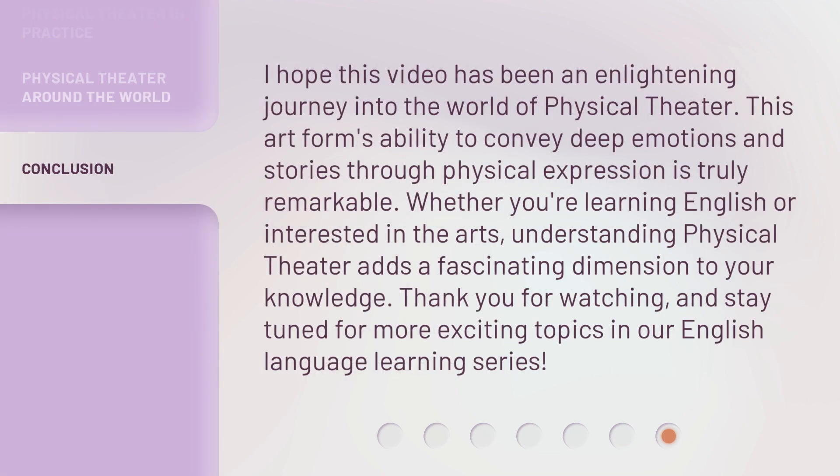I hope this video has been an enlightening journey into the world of physical theater. This art form's ability to convey deep emotions and stories through physical expression is truly remarkable. Whether you're learning English or interested in the arts, understanding physical theater adds a fascinating dimension to your knowledge. Thank you for watching, and stay tuned for more exciting topics in our English language learning series.